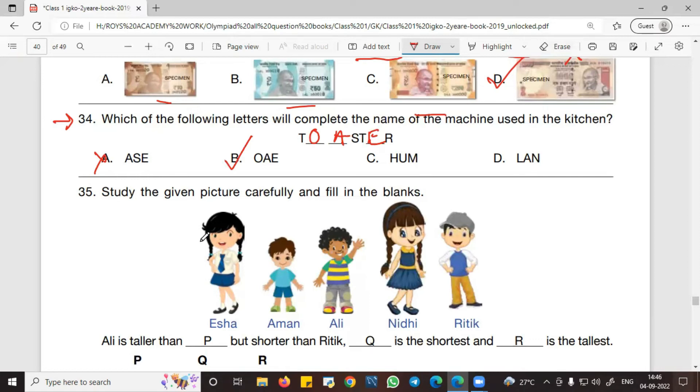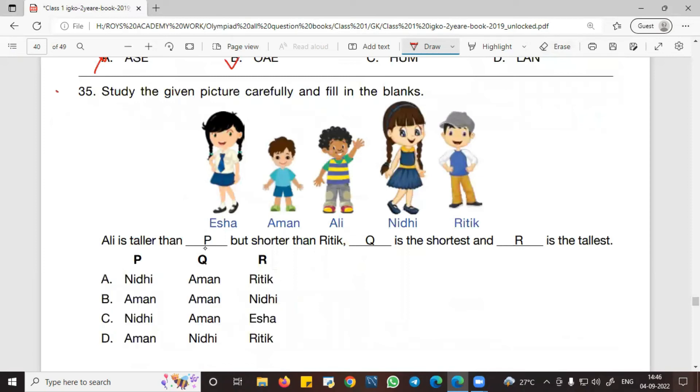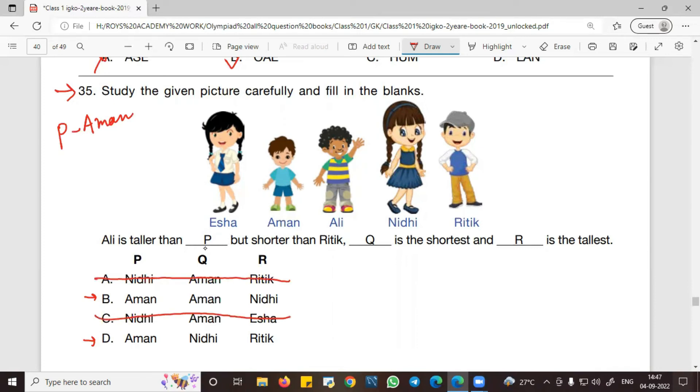Question 35 presents a group of boys and girls: Asha, Aman, Ali, and Nidhi. The clues tell us Ali is taller than P — looking at the options, P corresponds to Aman. We can find Aman in options B and D, so we eliminate options A and C.